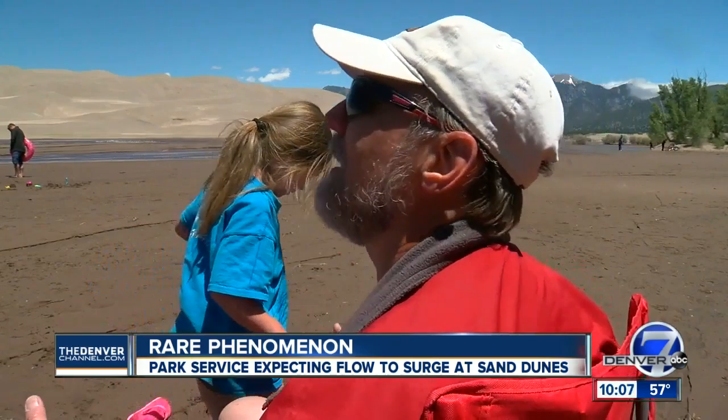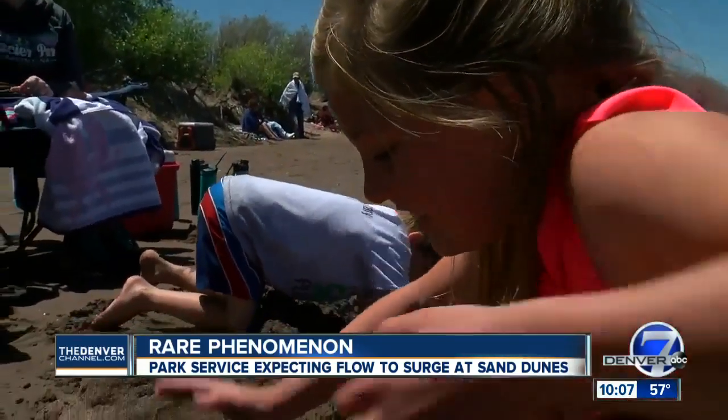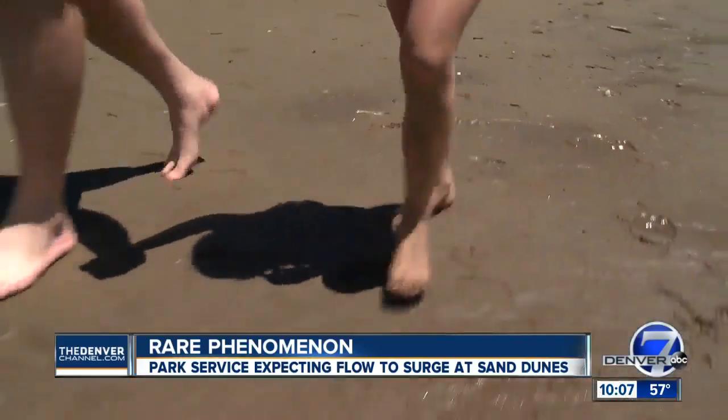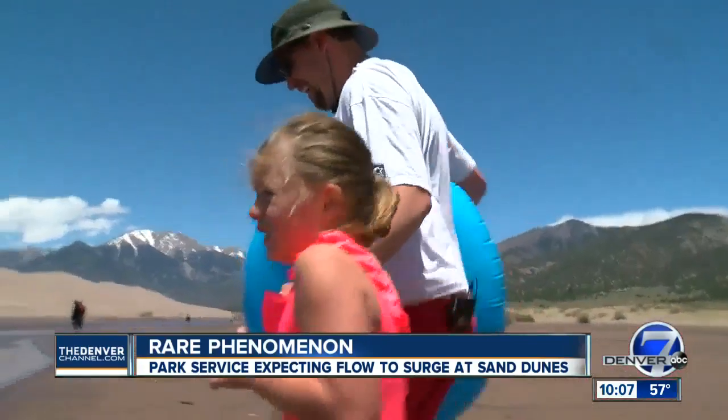It has a different presence to it. Tom Schneider has been coming with his family to Great Sand Dunes National Park for the last five years. It's become a family tradition. We have kind of a pact that I have to bring her to the beach at least once a year, and she claims that this really doesn't count.